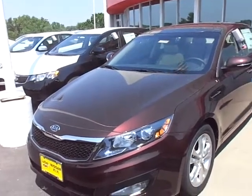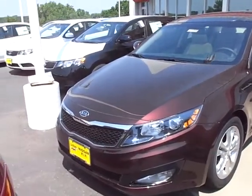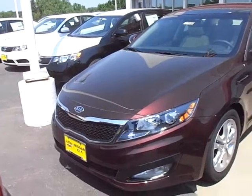Hey Dick! Hi, this is Greg Gilbertson at Luther Nissan Kia. Just got off the phone with you. I told you I'd shoot a quick video, so here you go.